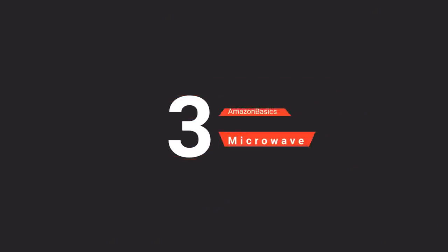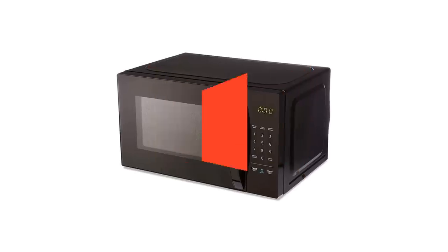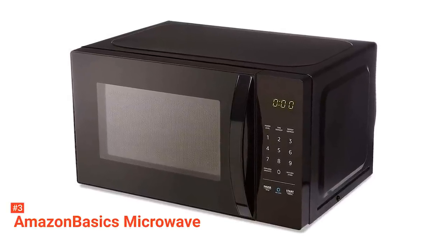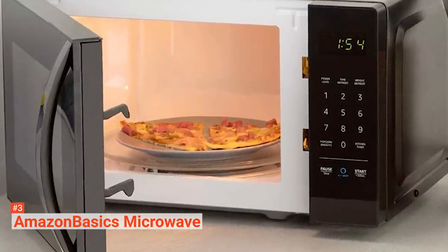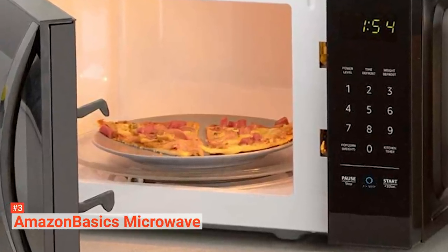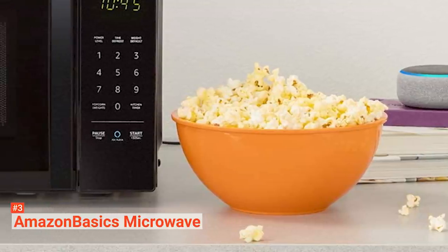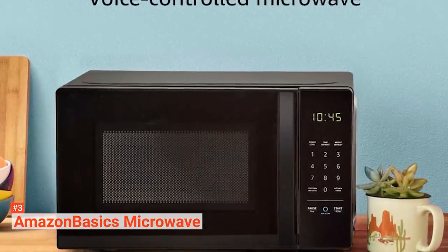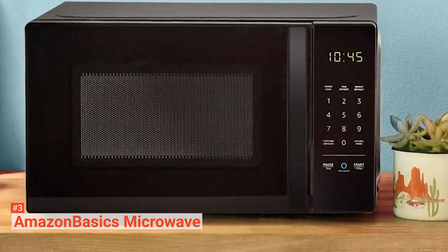The third product on our list is the Amazon Basics Microwave. Amazon Basics is known for its affordable prices, and this microwave is integrated with Alexa, which is a nice bonus. You can voice your instructions to the microwave — for example, 'Alexa, reheat one cup of coffee' — and it will start heating with the right power and time settings. You won't even need to guess cook times and heat levels, as Alexa already has quick cook presets. Defrosting vegetables, making popcorn, cooking potatoes, and reheating food has never been this easy.